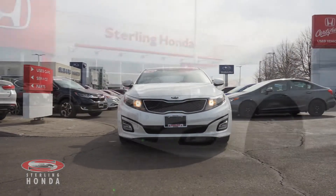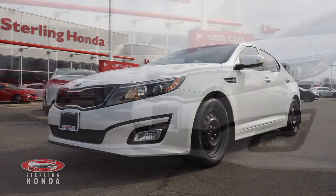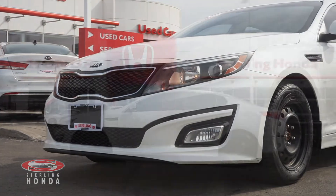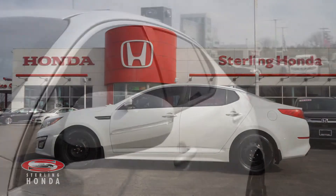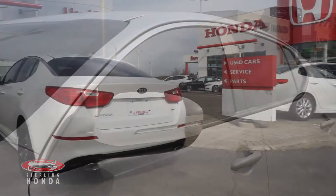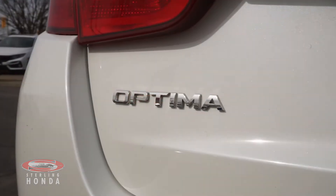Are you searching for a sleek sedan to make your own? Then look no further than this 2014 Kia Optima LX here at Stoughton Honda. This Optima has had only one previous owner who invested in tinted windows for added privacy. The exterior of this accident-free vehicle is flawless and is sure to catch everyone's eye.